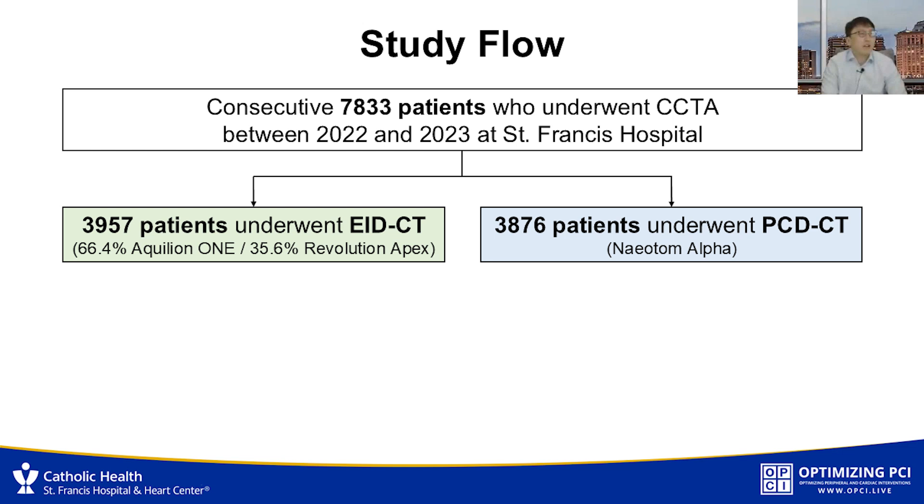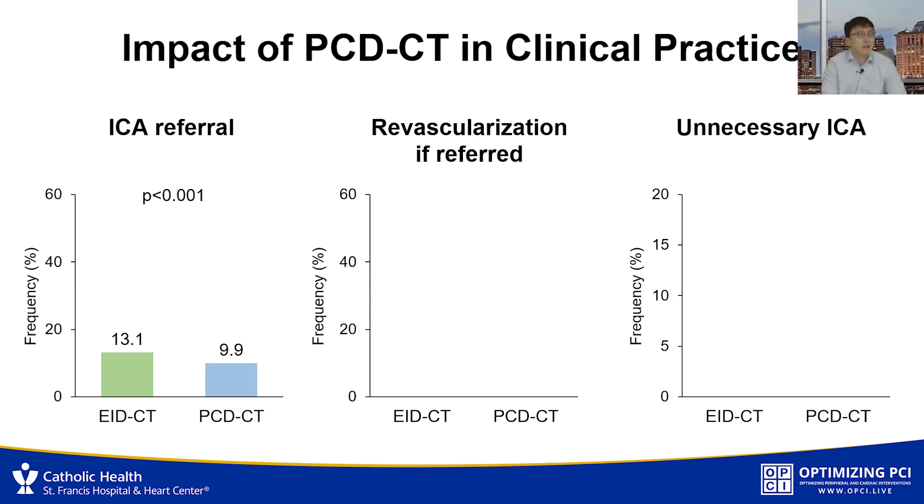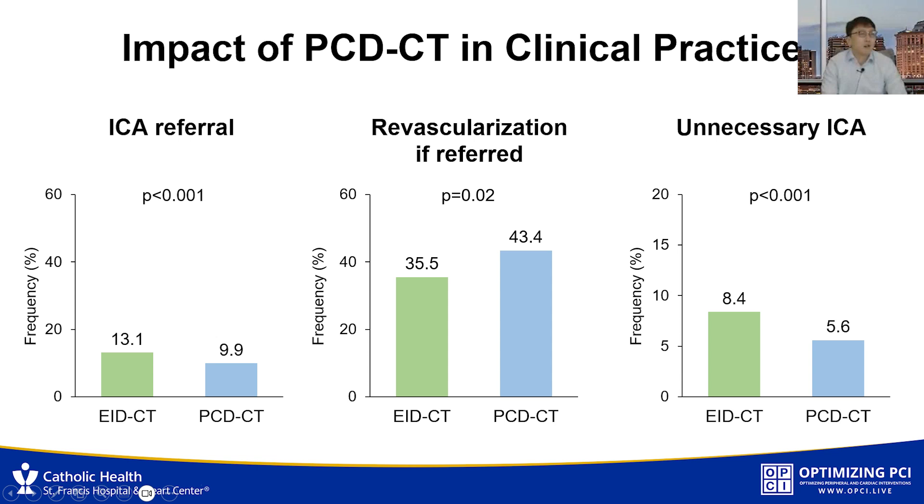We included all consecutive patients who underwent clinically indicated coronary CT angiography. The first part of the study was to assess the clinical impact, specifically the rates of invasive coronary angiogram referral and subsequent revascularization. We found 7,833 patients in total — about 4,000 underwent conventional EID CT, mostly in 2022, and 3,876 underwent photon counting CT, mostly in 2023. Patients who underwent photon counting CT were less referred to invasive coronary angiography, but once referred, were more likely to undergo revascularization. Thereby, the rate of unnecessary ICA was lower in the photon counting group.